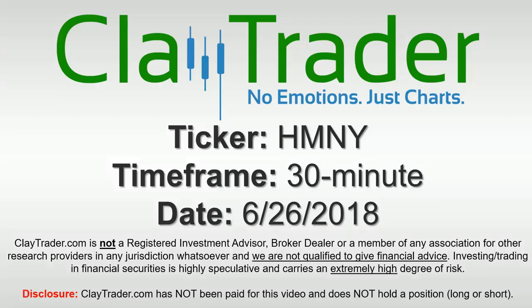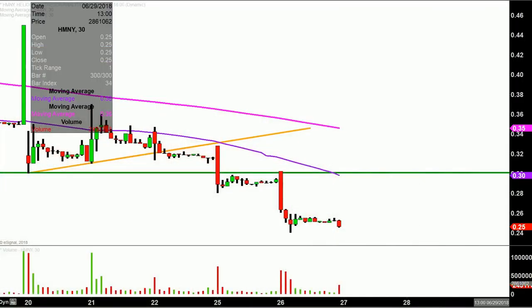Hey, it's Clay and this will be a video chart on ticker symbol HMNY. We will take a look at the 30-minute time frame. What do I mean by 30-minute, in case maybe you're new to charts? Instead of just one of these candlesticks here representing one day's worth of price action, which is what you would normally see, each one represents 30 minutes. So while this may look like a few weeks worth of time, it's actually just the past two days broken down into 30-minute time slices.